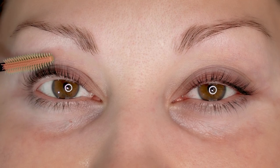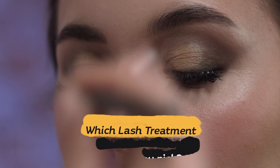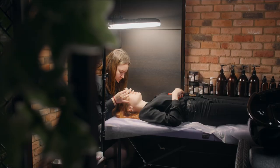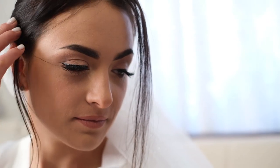Now that we know all the basics of different eyelash treatments, we get to the million dollar question: which eyelash treatment should you pick? In short, you can go with whichever treatment that you desire, but here are a few guidelines worth considering to choose a treatment that matches your face, suits your lifestyle, and doesn't put your natural lashes at risk.